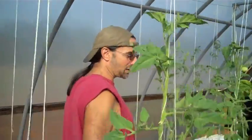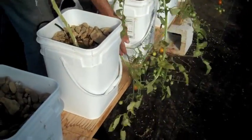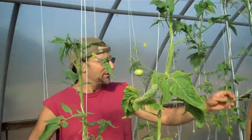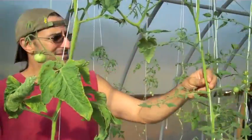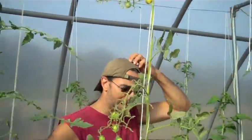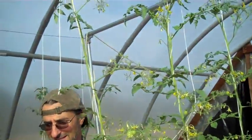The tomatoes are doing quite well. Already had to let them down and let them droop down and come back up because the growth is just phenomenal - just like the deep water system. This one is producing a lot of tomatoes right now, a lot of flowering going on. We're running out of sunlight now because it's the end of October.